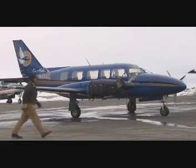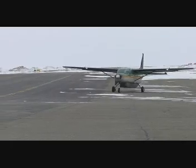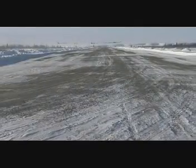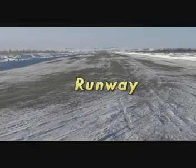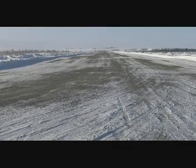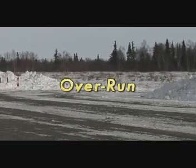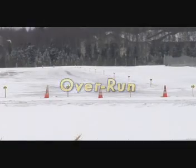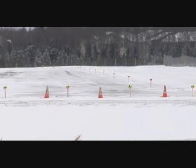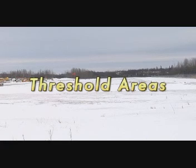Earlier in the video we mentioned what components make up an airport. Now let's take a look at some of these key elements out in the rural villages. First, you'll have the runway — the surface where the aircraft lands and takes off from, numbered according to the direction they face based on a compass heading. Next, you'll have the overrun — areas just before each end of the runway. This area must be kept just as clean and clear as the runway, just in case an aircraft lands short or overshoots the runway. Beyond the overrun on each end of the runway are the threshold areas, the first 100 or 200 feet on each end.